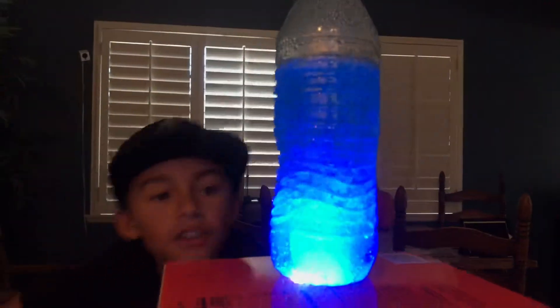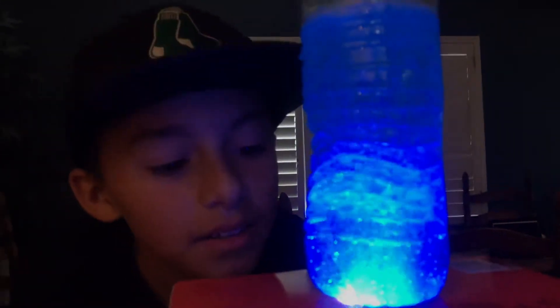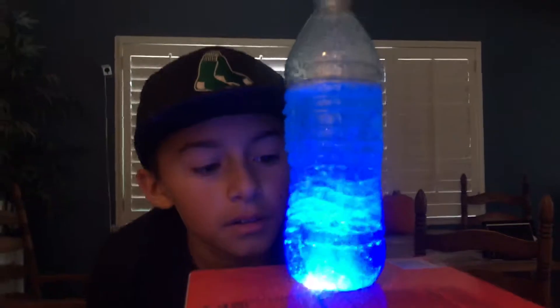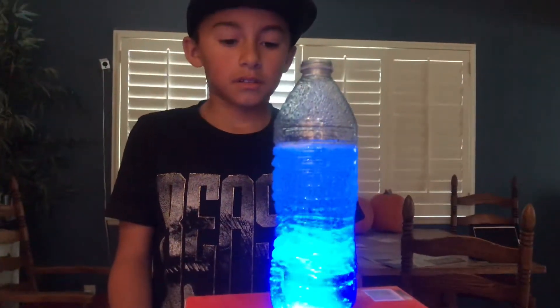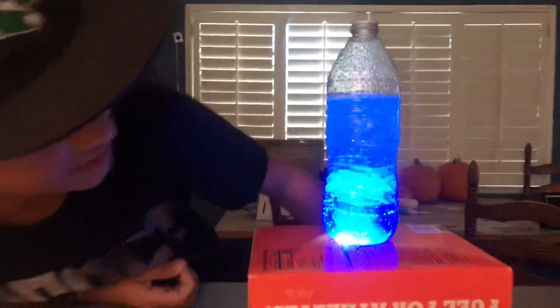It's pretty cool. I don't think it's almost done yet. Almost done. That is amazing.